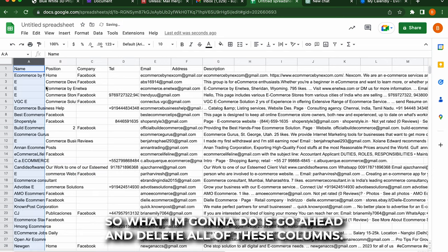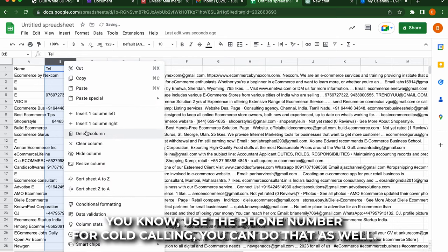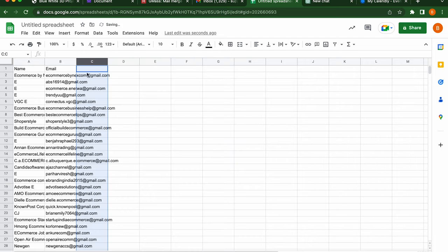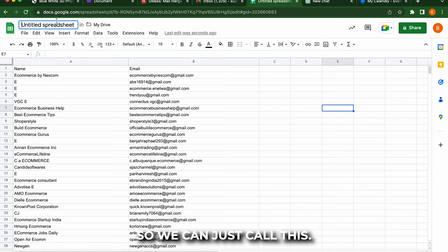So what I'm going to do is go ahead and delete all of these columns. I'm going to delete this, I'm going to delete that. If you want to use the phone number for cold calling, you can do that as well, but we're just focused on cold emails right now. So I'm about to go ahead and scratch this out. As you can see, we got the name and we got the email. I'm just going to call it e-com.